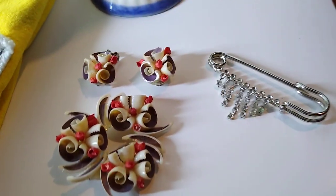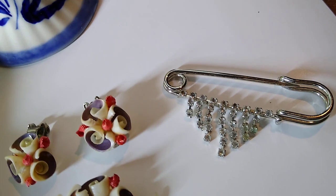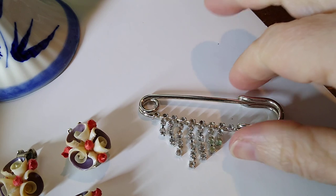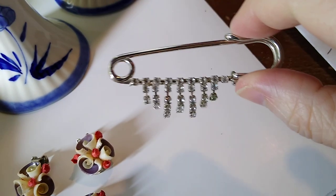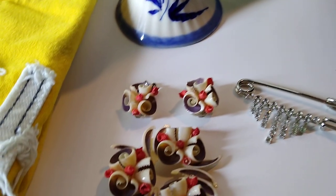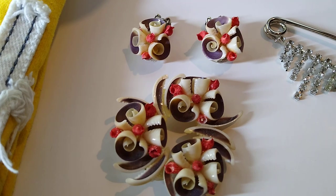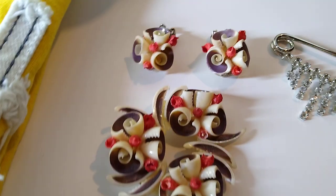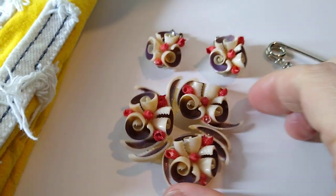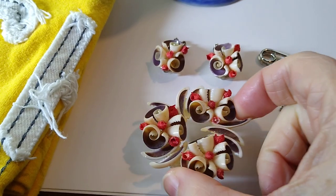Next up is this Vintage Jumbo Safety Pin Brooch, like a sash or a scarf pin with the dangle rhinestones. This sold for $10, plus $6 in shipping. Next is these vintage spiral shell pin and clip-on earring set. This set sold for $15.50, plus $5 in shipping.